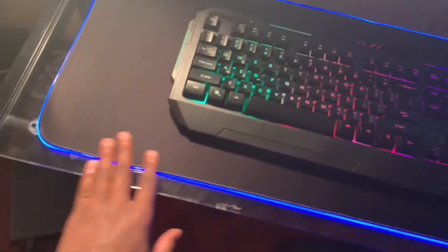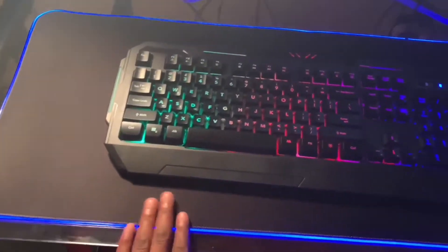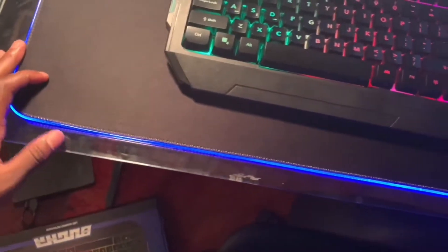Like, I'm not gonna lie, I don't know — this mousepad feels really nice and the keyboard feels nice too.